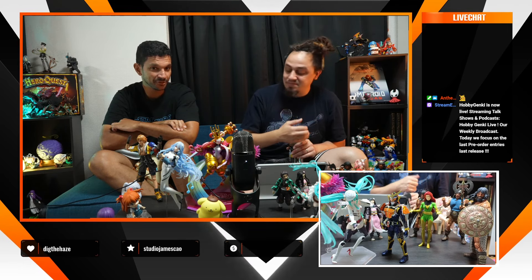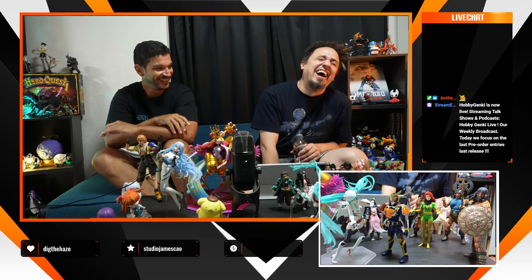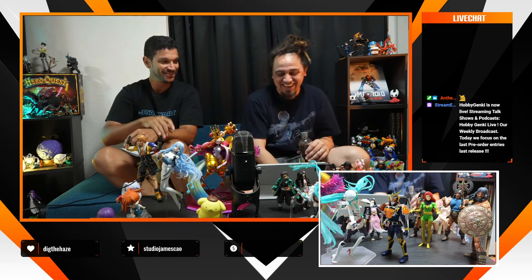And I'm also waiting on the SH Figuarts of Raygun for break dancing — that should be good, with special hands so you can pose her. It's an interesting story; she made more history than the actual winner of the competition.